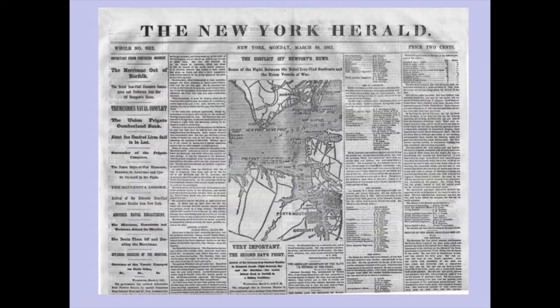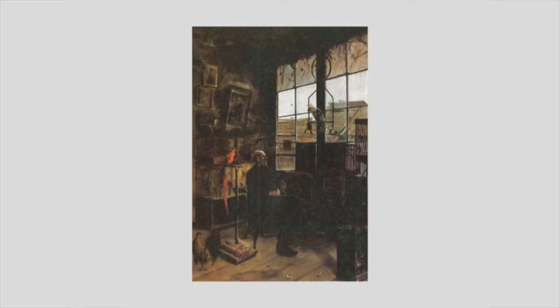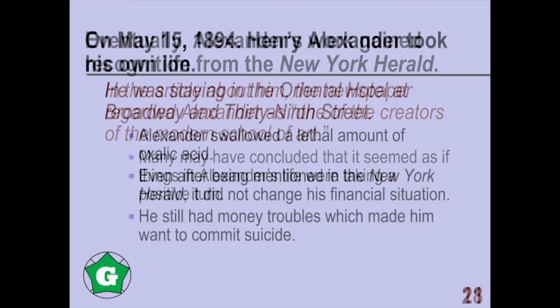Eventually, Alexander's work gained recognition from the New York Herald. The newspaper regarded Alexander as one of the creators of the Martin School of Art. It was a great accomplishment to be mentioned in a well-renowned publication and to be credited as one of the creators of the Martin School of Art. Many may have concluded that things in Alexander's life were taking a positive turn.